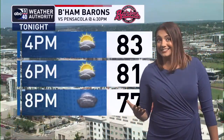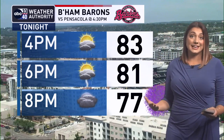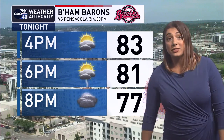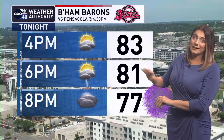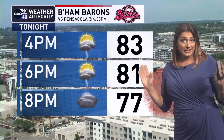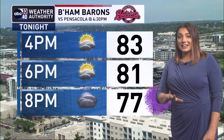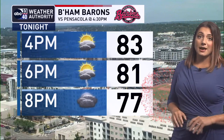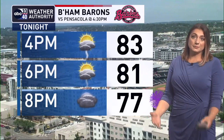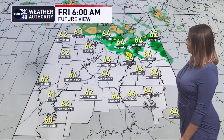Like we've seen the last couple of days, we are going to bring in those scattered to numerous showers and storms during the peak daytime heating hours. The Birmingham Barons are making up the game from yesterday — that starts at 4:30. At that point, another day we're going to have to watch radar trends. The good news is that after about 6 or 7 p.m., the rain coverage looks to be diminishing across much of central Alabama, so another wait-and-see kind of forecast for the Barons game this evening.